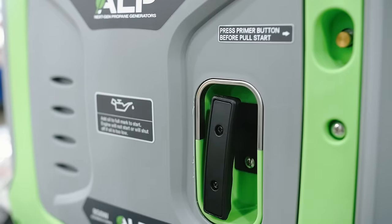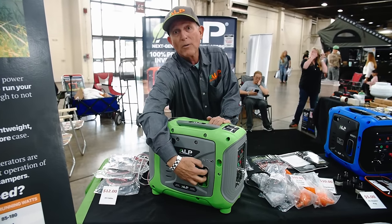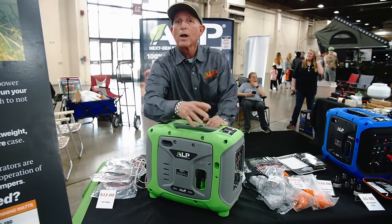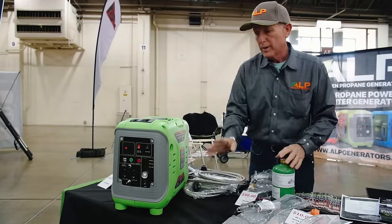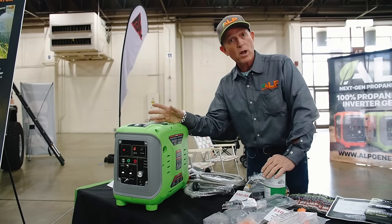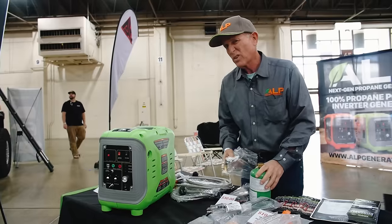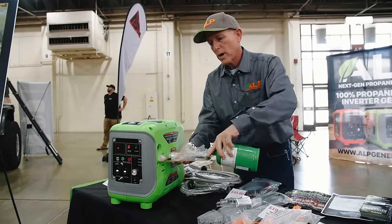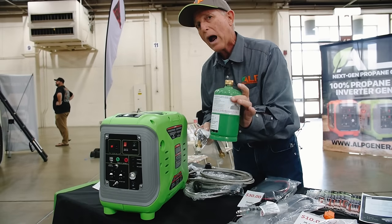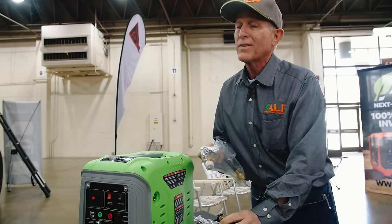This model is a pull-start with a primer. It'll take two to three pulls and will start every time. This is where you connect the fuel line. It'll run on any size propane tank — you do not want a regulator on it. On eco mode it lasts about three hours of run time on a one-pound tank, so a 20-pound tank gives you 60 hours.